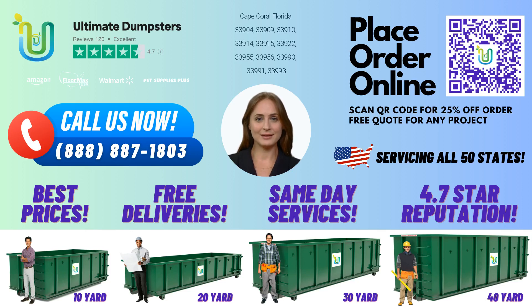Welcome to Ultimate Dumpsters. Are you in Cape Coral, Florida and in need of a 10-yard dumpster rental? Look no further. Fun Fact: Did you know that Cape Coral is home to over 400 miles of navigable waterways, which is more than any other city in the world?